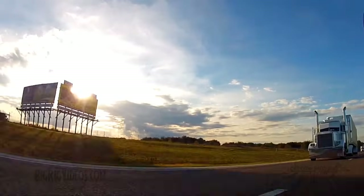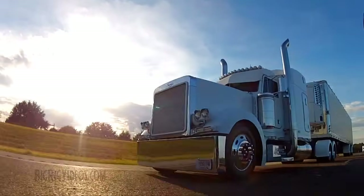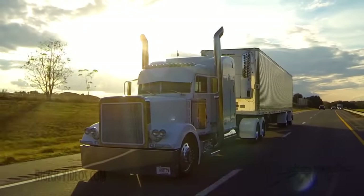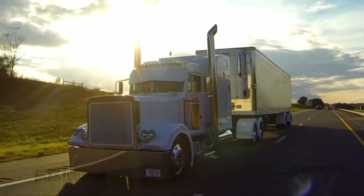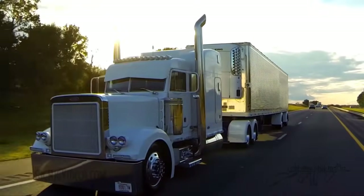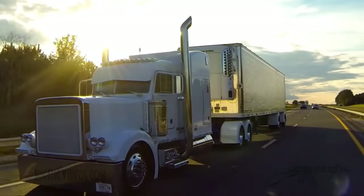Probably do anywhere from 9 to 12 pickups and start heading north. Go to St. Louis, Missouri, start delivering my freight. A lot of mom and pa places, grocery stores, some restaurants. End up in Chicago, go home, see the family, and do it all over again in a week.